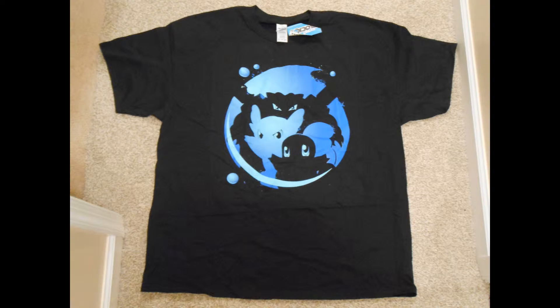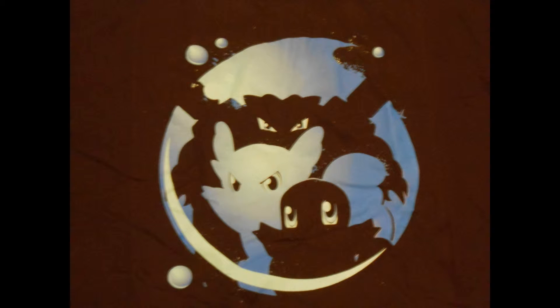I am really digging this shirt — the Squirtle Evolutionary line from Pokemon. Just check this out, that's such a cool design on it. I have no idea how I got lucky enough to get Squirtle out of the bunch, but I'm really glad I did. Very nice, definitely a keeper.